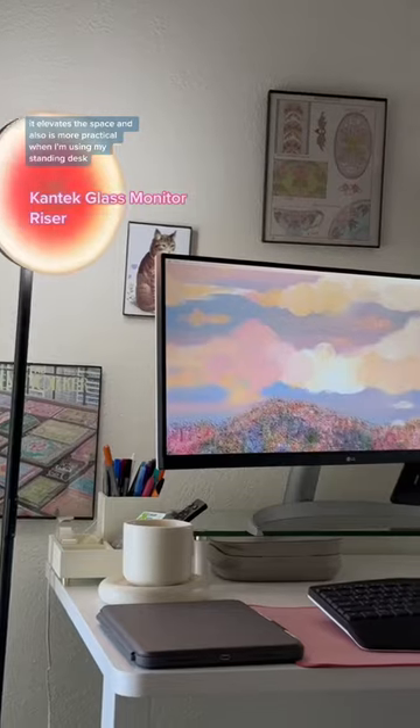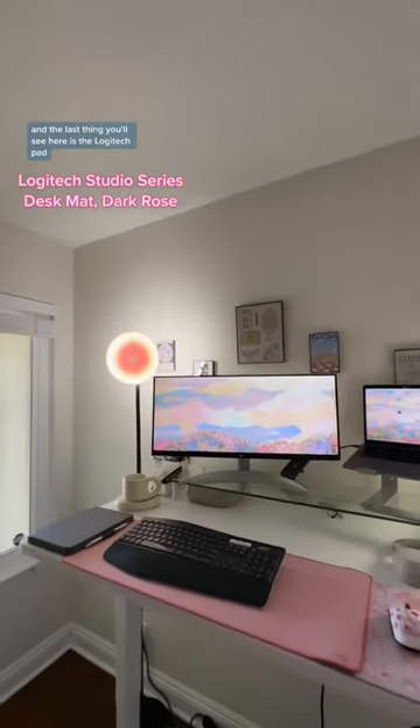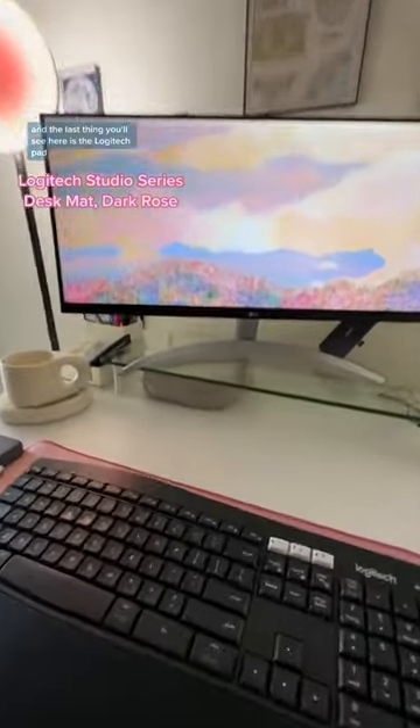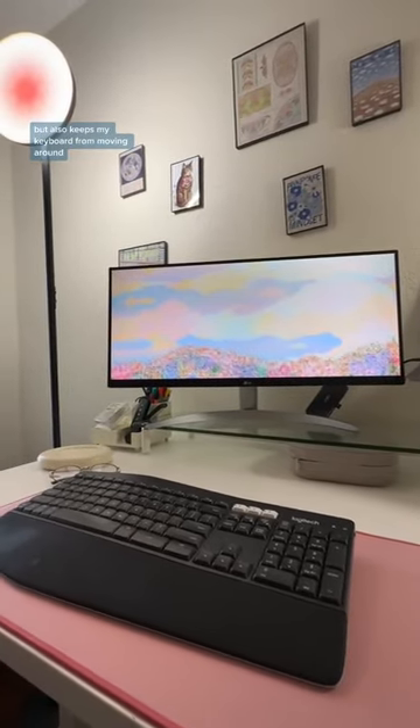It elevates the space and is also more practical when I'm using my standing desk. And last but not least, I got the Logitech pad. Not only does it add a pop of color, but it also allows my keyboard to not be sliding around.